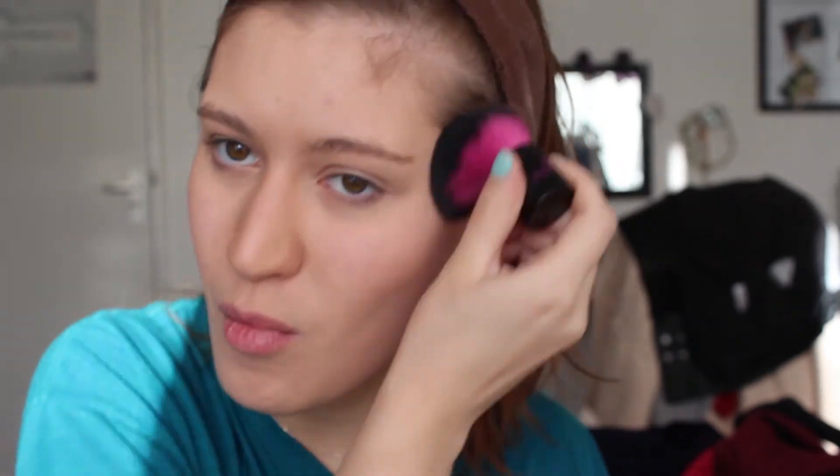Now I'm going to bronze my face with a bronzer — I use the one from Your Minerals. Then I use a dark blush to highlight that whole area, well actually not the whole area.